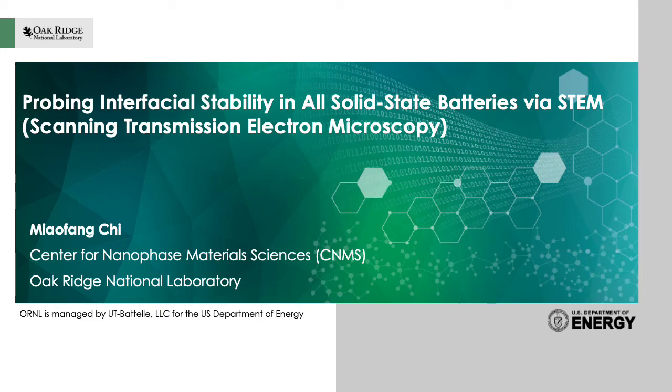First, I would like to thank the organizers for this great opportunity for me to talk here. As titled, my presentation will be on probing interfacial stability in all solid-state batteries using STEM — scanning transmission electron microscopy.